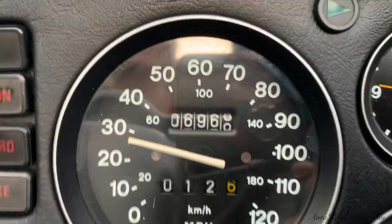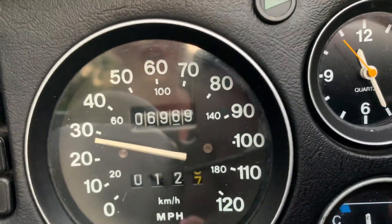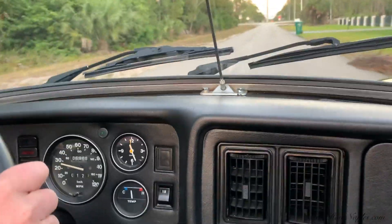The horn works, all the gauges work properly — what an awesome car. Oil pressure is good, everything is good. The odometer was at 6,969 and we're rolling over to 6,970 now — it's official.